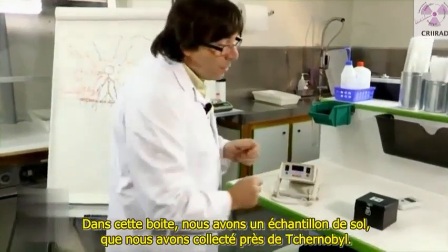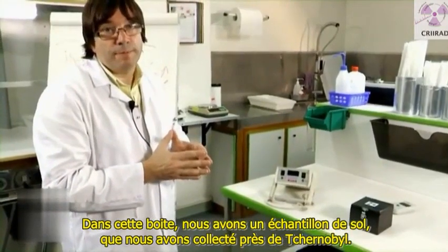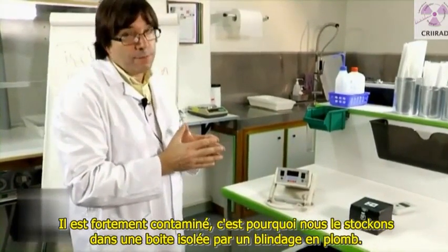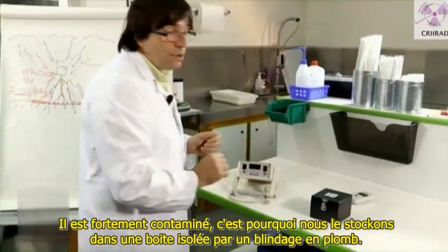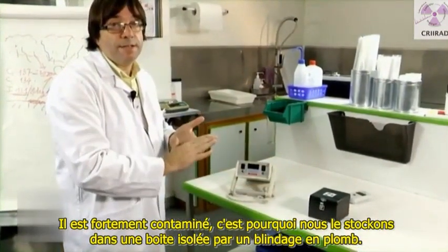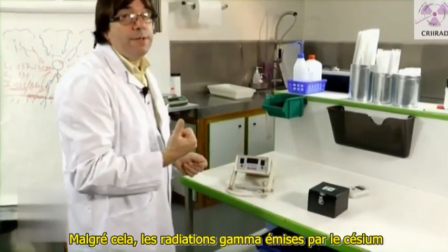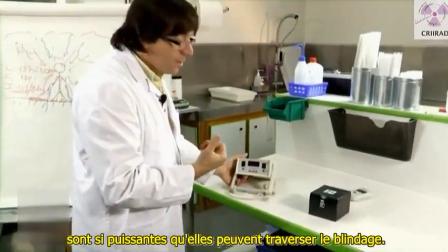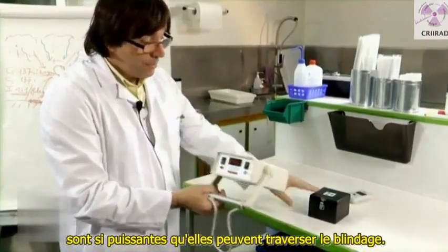In this box, we have a sample of soil that we collected near Chernobyl. It is highly contaminated, that's why we are storing it in a box shielded with lead. But still, gamma radiation, which are emitted by cesium, are so powerful that they can cross the shielding.